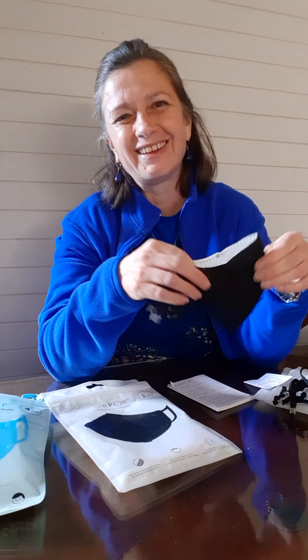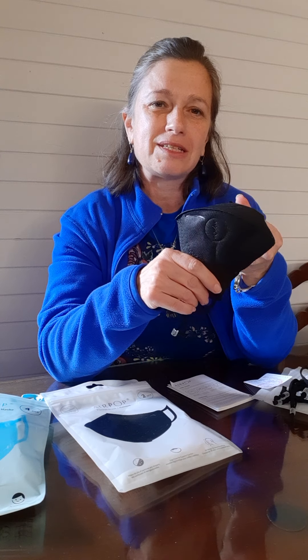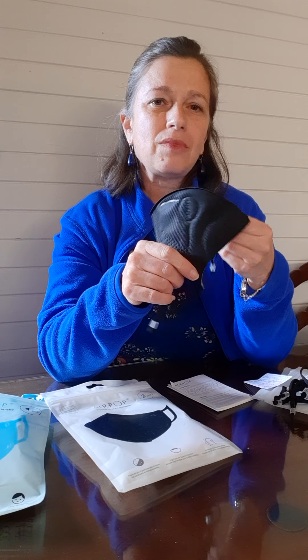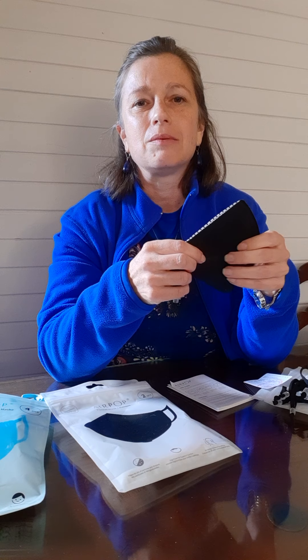They do last for at least 40 hours, and I'm going to try and make them last longer. It's not going to last forever, but you will notice the difference in the way that you breathe with these things because they're creating that pocket over there.